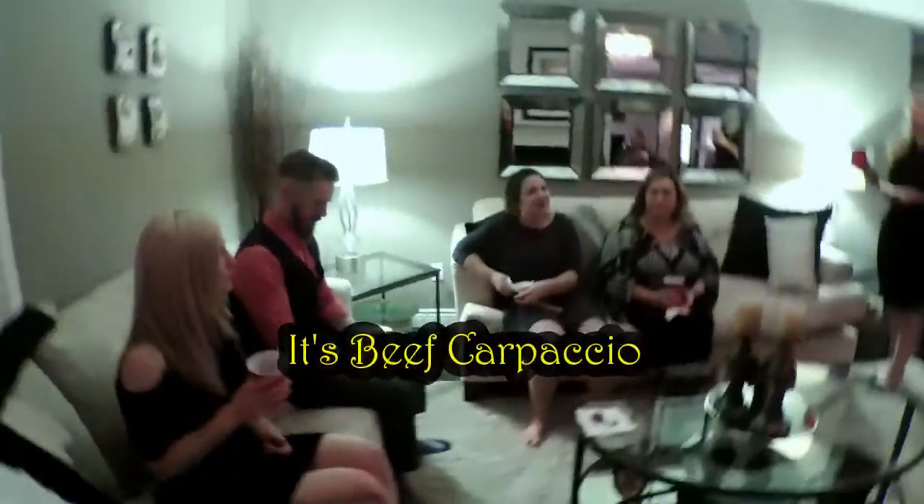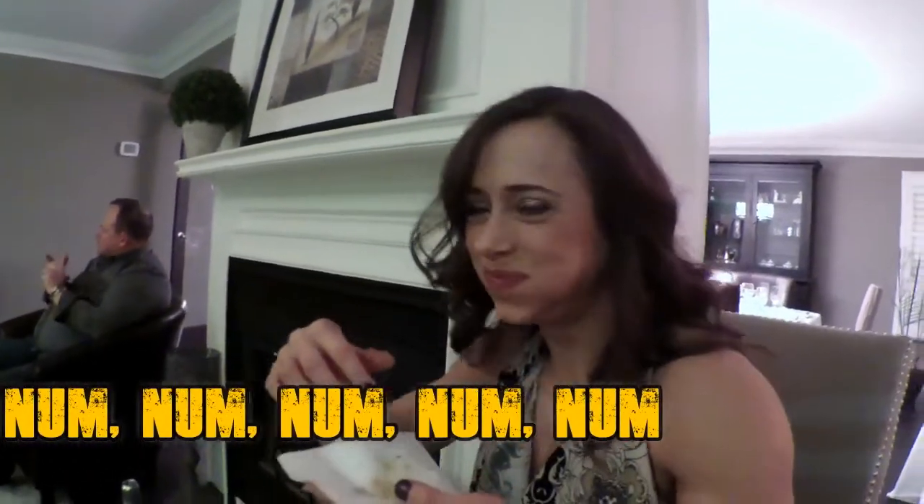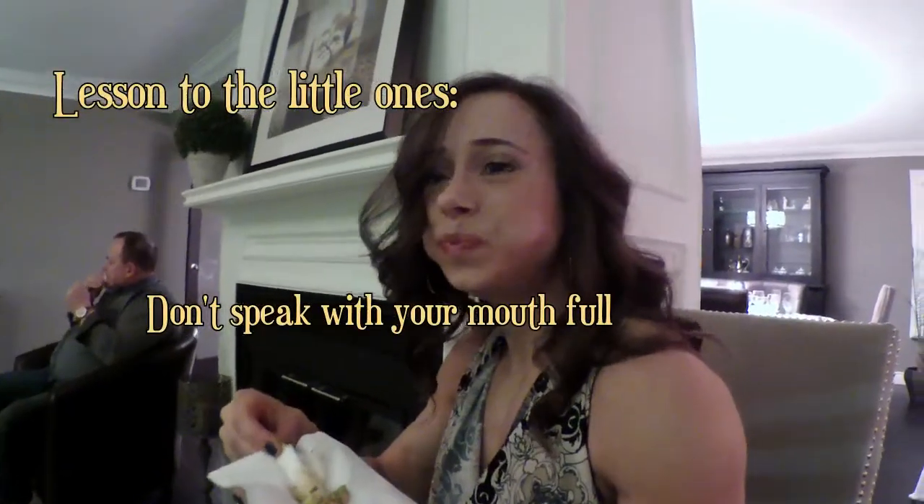What do we got now? Jerk-marinated prawns with avocado and charred corn salsa and Argentinian chimichurri sauce. That sounds amazing — okay, I'll try it. Lesson to the little ones: don't speak with your mouthful.